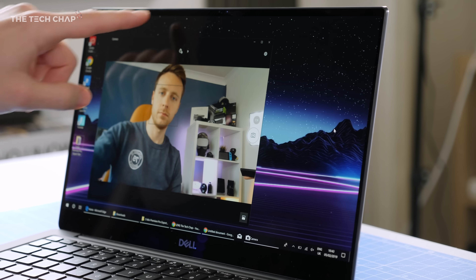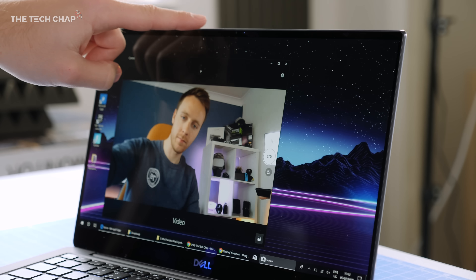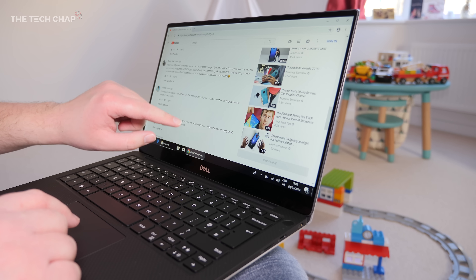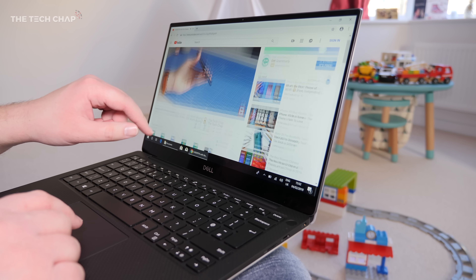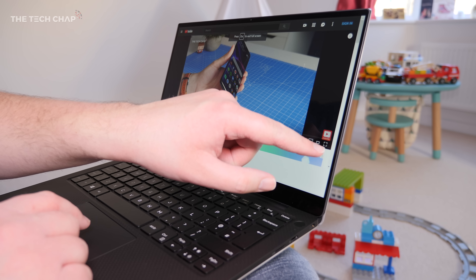One of the more noticeable changes this year is that new webcam. Dell say they've been working on this for two years, inventing a whole new camera module to fit inside that tiny bezel, so the webcam is in a much nicer position. I don't normally spend this much time talking about webcams on laptops, but it is the biggest criticism we've had with the XPS series. I'm glad they've now put it at the top. The quality is pretty good in nice lighting, so if you do lots of Skype or business calls this could be a step up, but nothing mind-blowing. Weirdly though, despite the upgrade, the XPS 13's webcam doesn't support Windows Hello for face unlocking — instead you'll have to rely on the fingerprint reader or a good old-fashioned PIN and password.